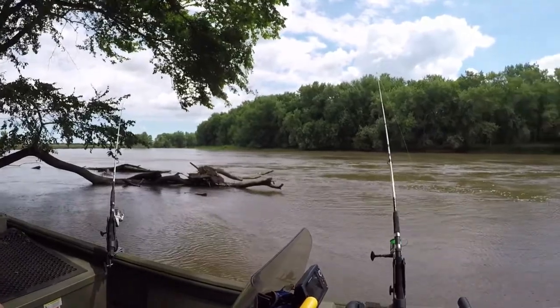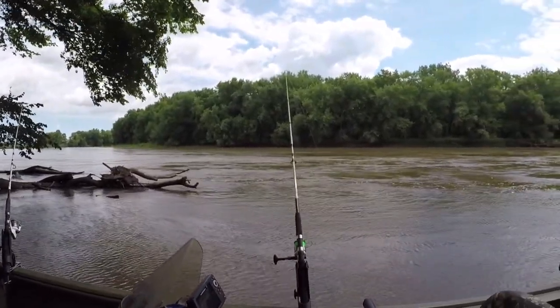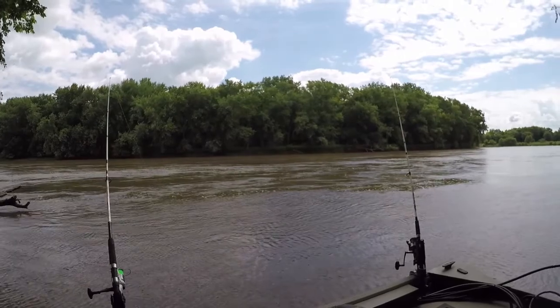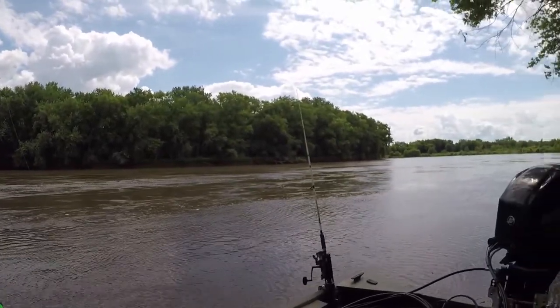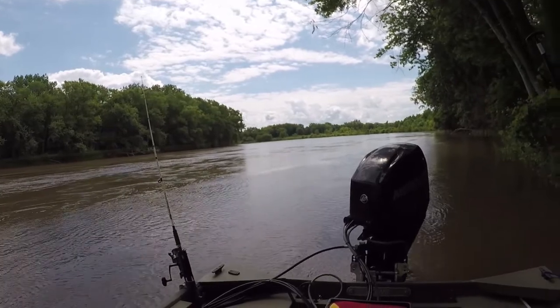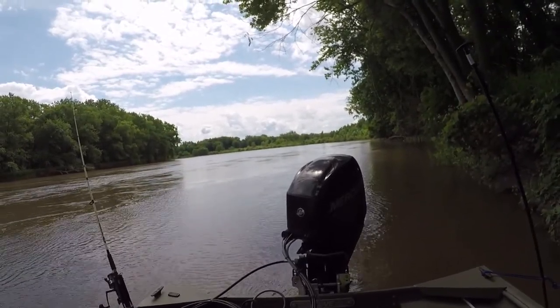We've got a little bit of a log jam there. As he's panning around you can see the logs — we're in a nice current break. Our bullhead is sitting in a calm spot behind the log jam, and we've got a little bit of cut bluegill pitched downstream a little bit, still on the current break just away from structure. Just casting out and seeing what we do. Low expectations, but you don't know unless you try.